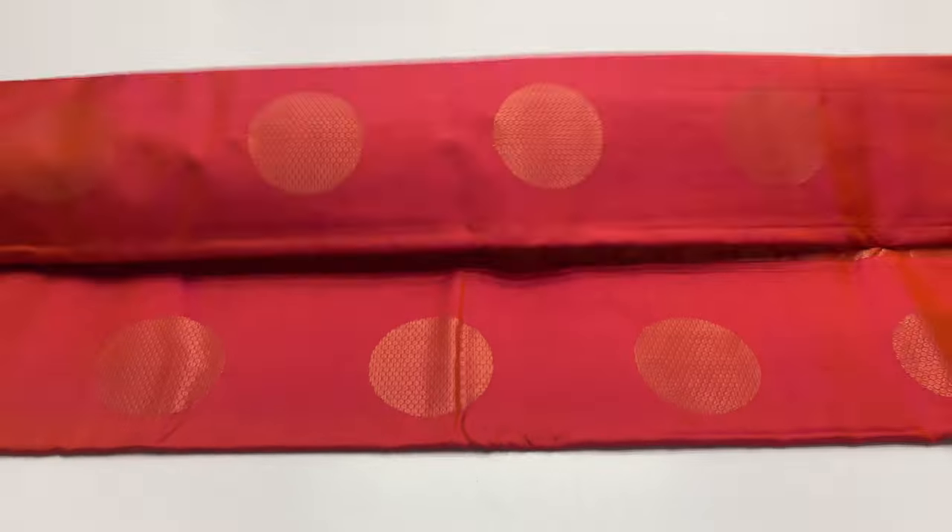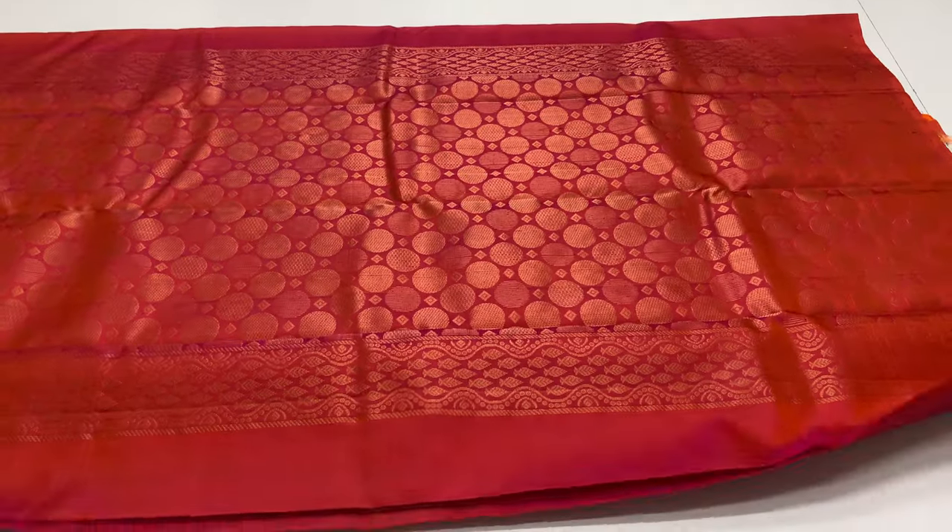First sari is 1100. This is handloom, pure soft silk sari coming with silk mark certified. Double shade is pinkish orange. Full and full gold sari work. Soft silk sari.